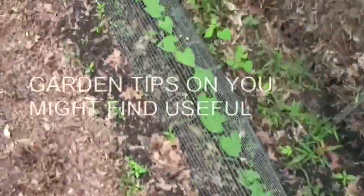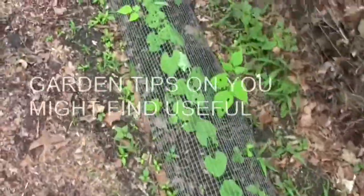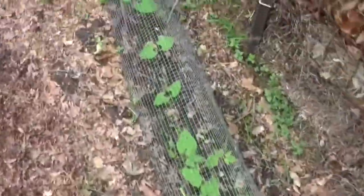Our second planting of pole beans has come up with my little cloches. The rabbits haven't eaten them.